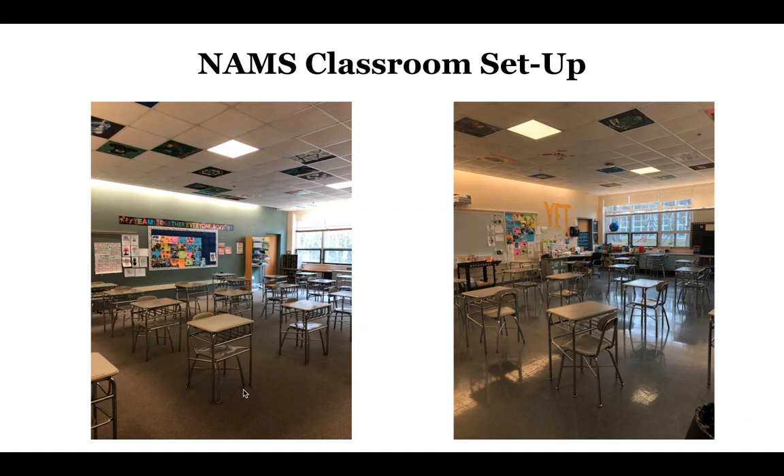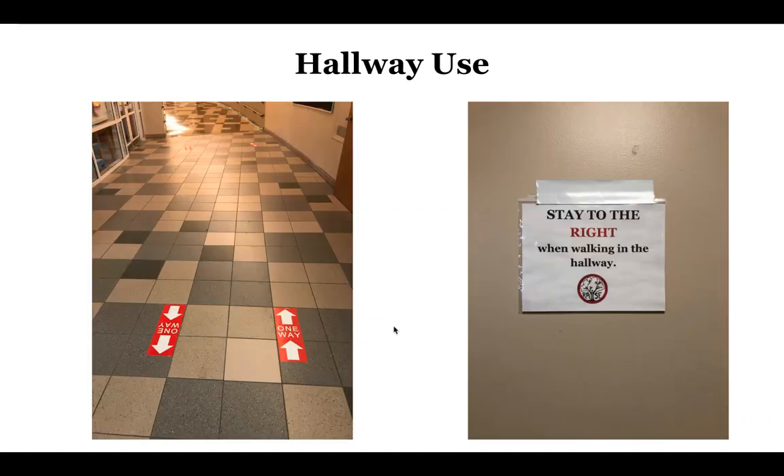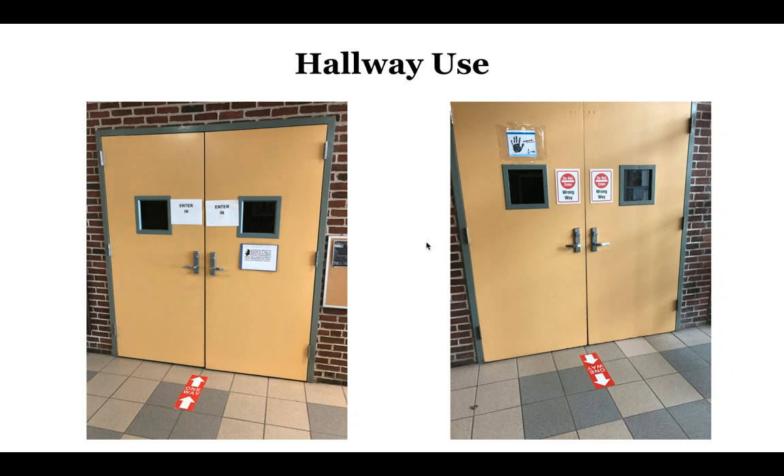Hallway use — just a reminder, we always stay to the right. Remember that when you first start driving in America, we drive on the right side of the road. We also walk on the right side of the halls. You'll notice these signs are all over the building. We've also labeled many areas of our building, especially entrances and exits. For example, the auditorium — we want our students to enter through one set of doors and exit through the other set of doors. This minimizes the need for students to cross paths as they're entering doorways.